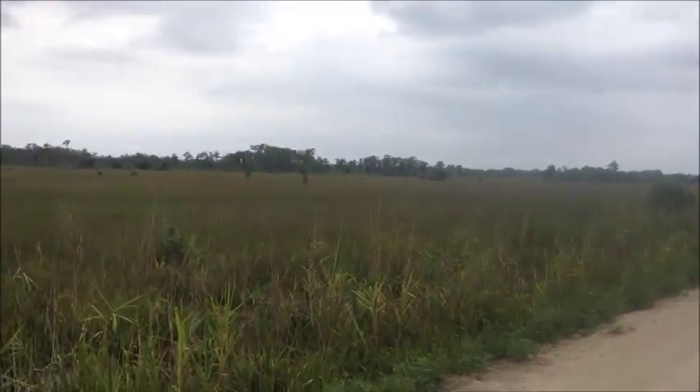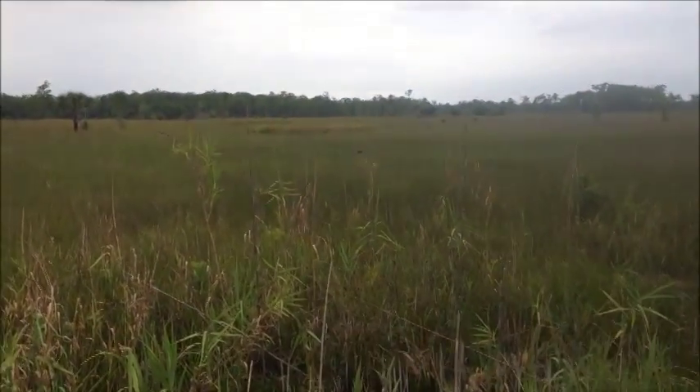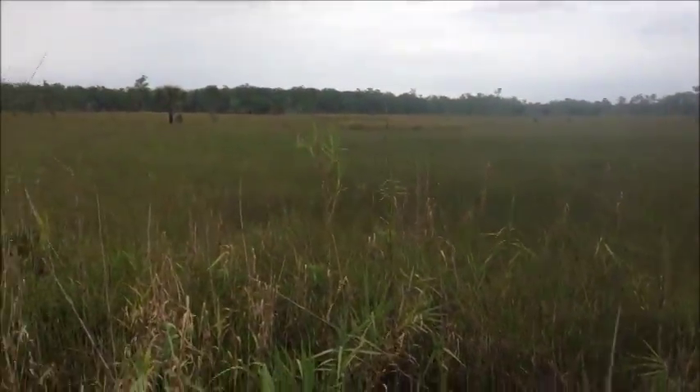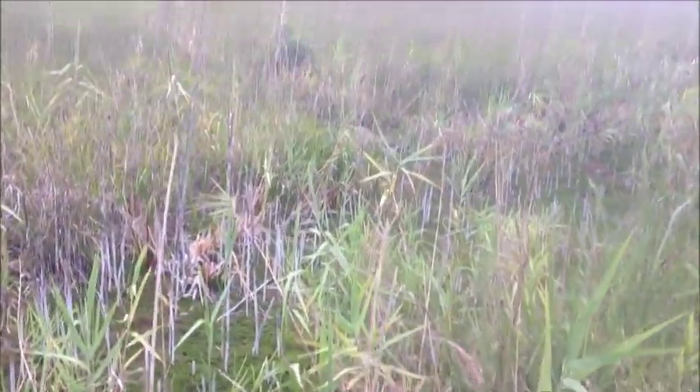Back out in open land again, just stopping for a little pit stop. You can see everything is still pretty dry down here. This normally would have water in it — not so much now.